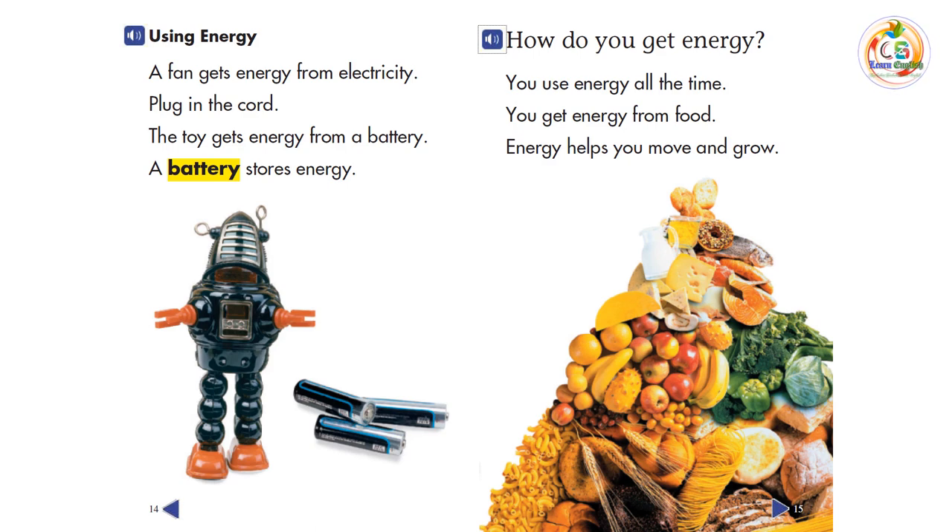How do you get energy? You use energy all the time. You get energy from food. Energy helps you move and grow.